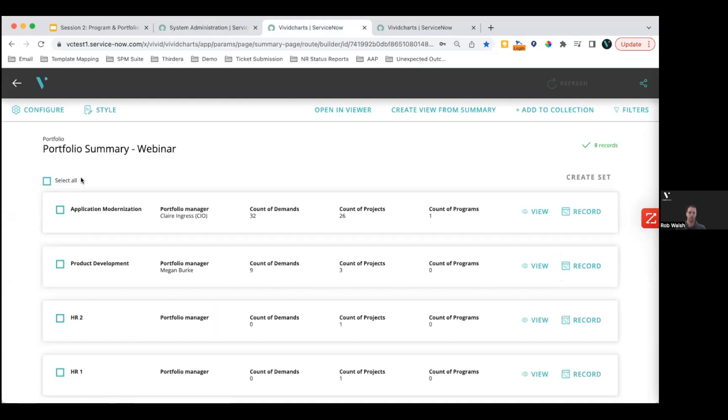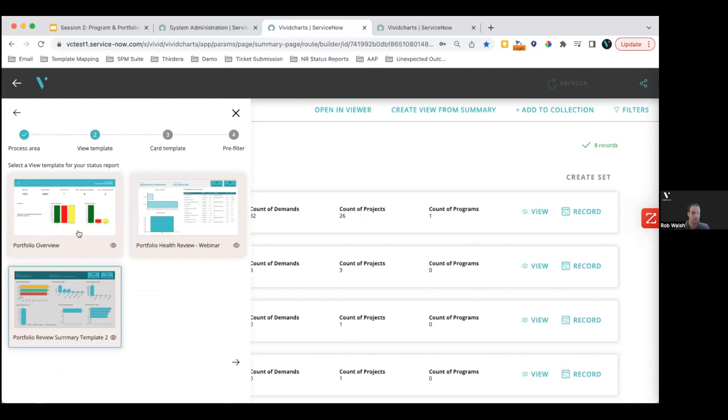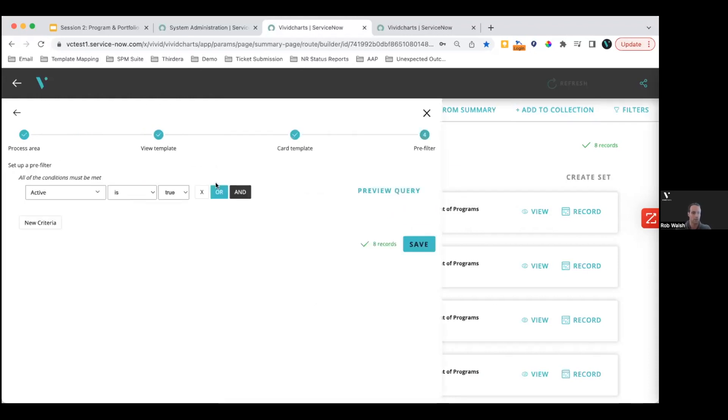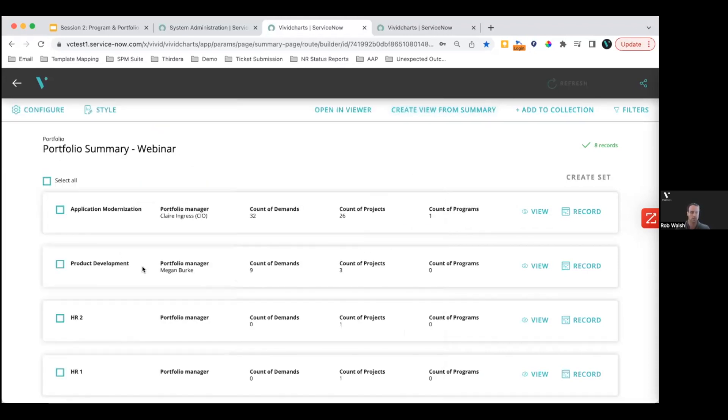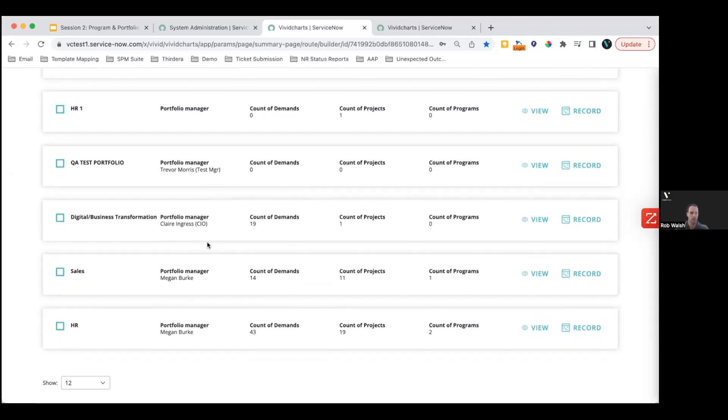Once we have our template created, the next step is to produce it at scale for all the portfolios in the system. We're going to jump over to our summary interface — you saw this applied at the project level yesterday and you'll see it at the demand level tomorrow. Today we're going to look at how to build a summary off of either portfolio or program. You can see I have portfolio selected, with two different templates available — and a template I built in prep for today's webinar selected.